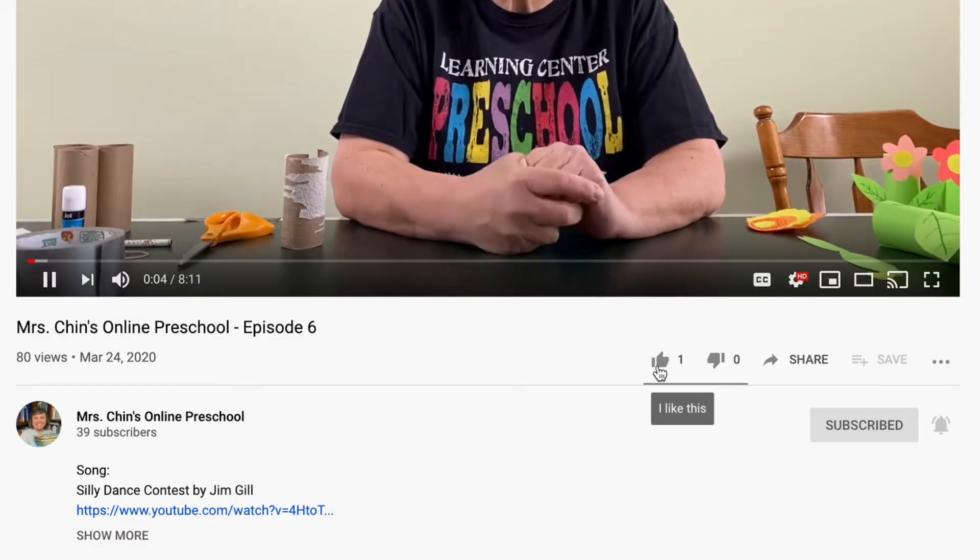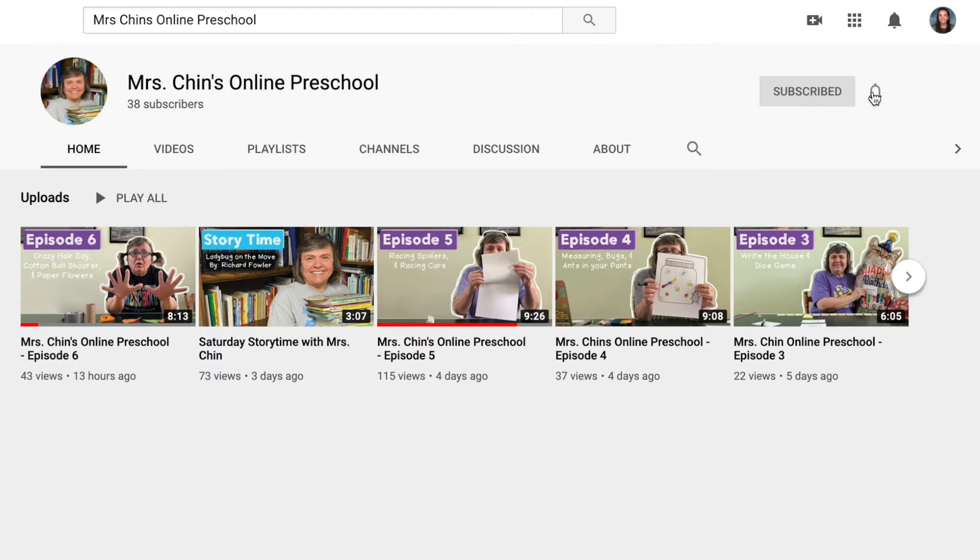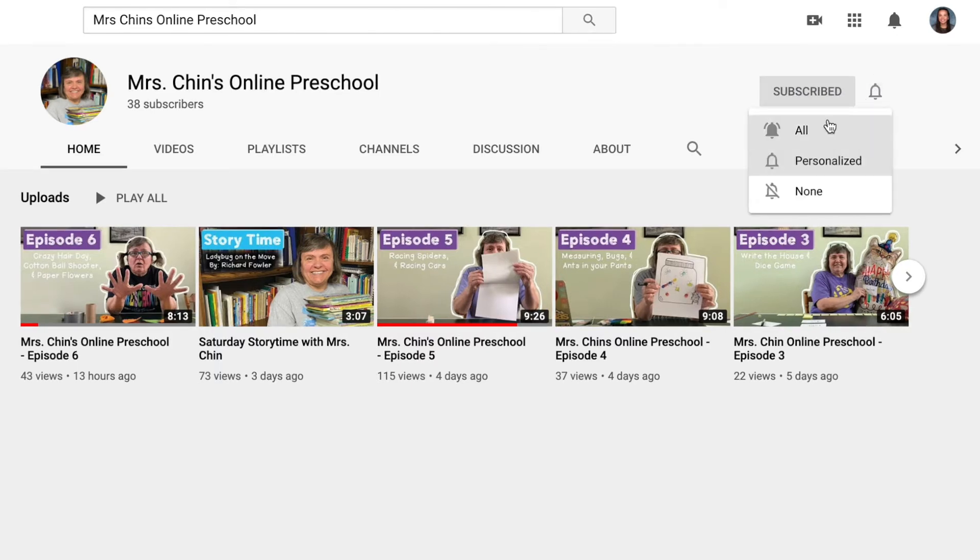Like this video if you enjoyed these activities. Don't forget to subscribe and click on notifications so you'll get notified every time there's a new video posted. See you later, thank you!